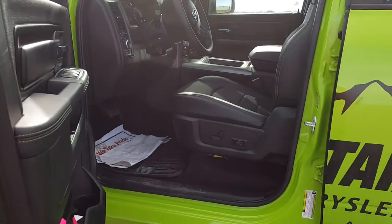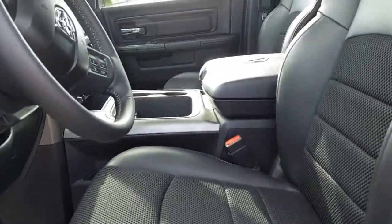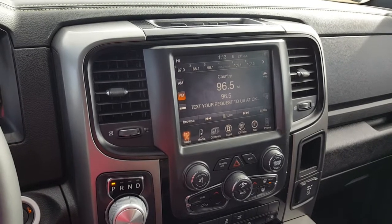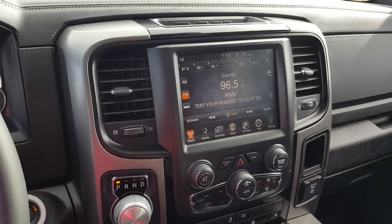On the inside we have leather seats with cloth inserts, heated front seats, heated steering wheel, remote start, backup camera, large 8.4-inch touchscreen, radio, SXM, sunroof, and more.